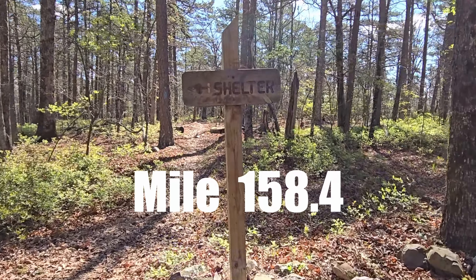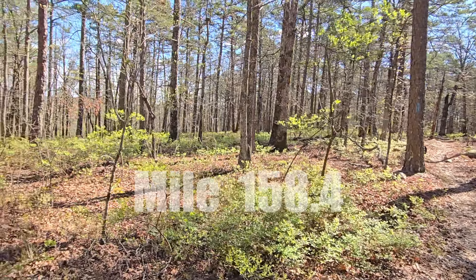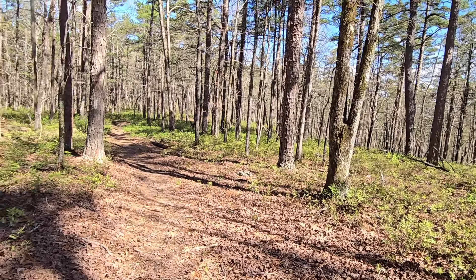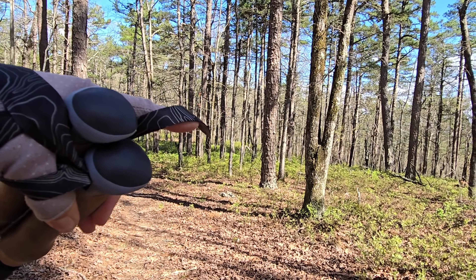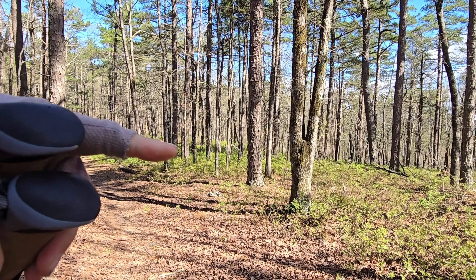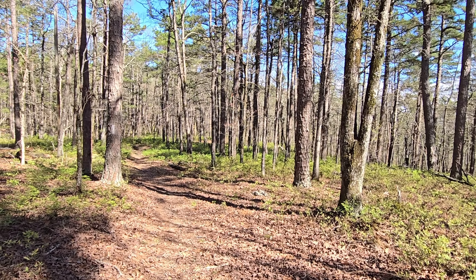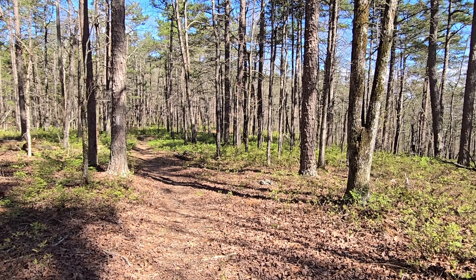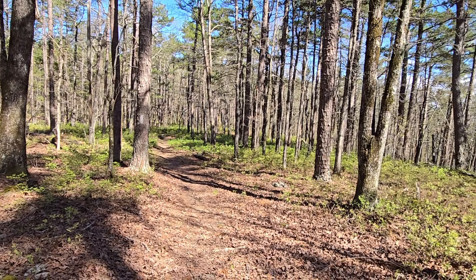Here is the shelter turnoff for Moonshine Shelter. It's a little walk down to the trail — not bad, in fact I think I can see the roof right over there. It's not a long walk like some of the other shelters, but it is a little bit a ways from the trail.